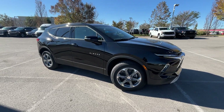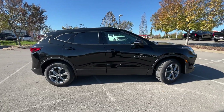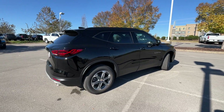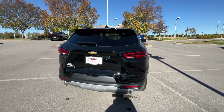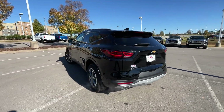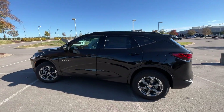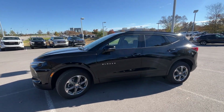Here we have a 2023 Chevrolet Blazer in the 3LT trim level. This one is a black-on-black model, so it comes with the black exterior paint and jet black leather interior. Our powertrain on this Blazer consists of a two-liter turbocharged four-cylinder engine mated to a nine-speed automatic transmission, and for 2023 we just have a slight refresh.